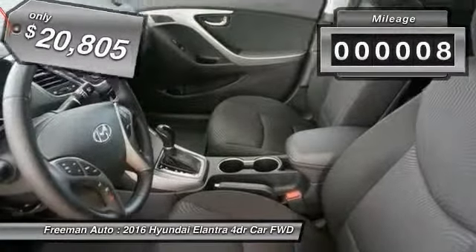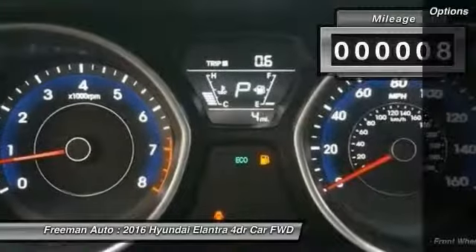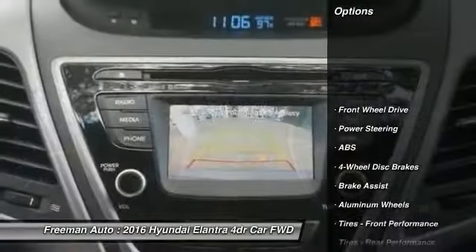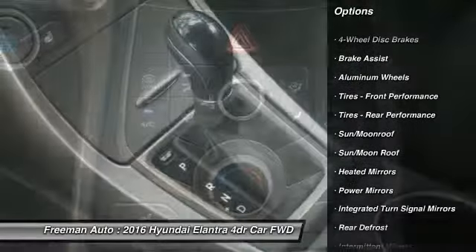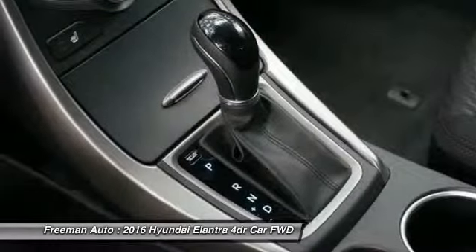This vehicle has less than 100 miles. Here are some of this vehicle's great options: stability control, traction control, steering wheel audio controls, keyless entry, anti-lock braking system, and backup camera.